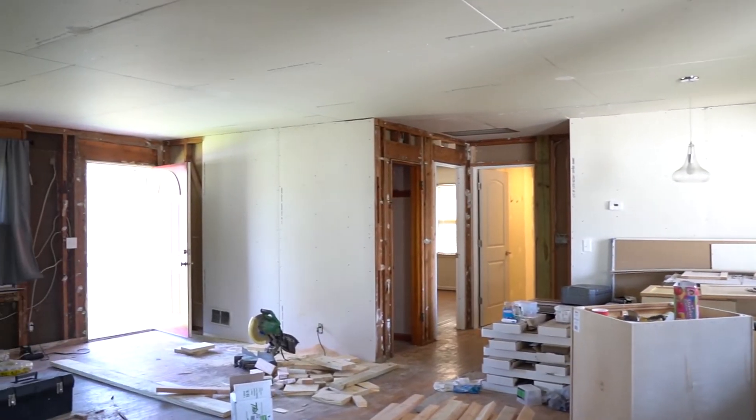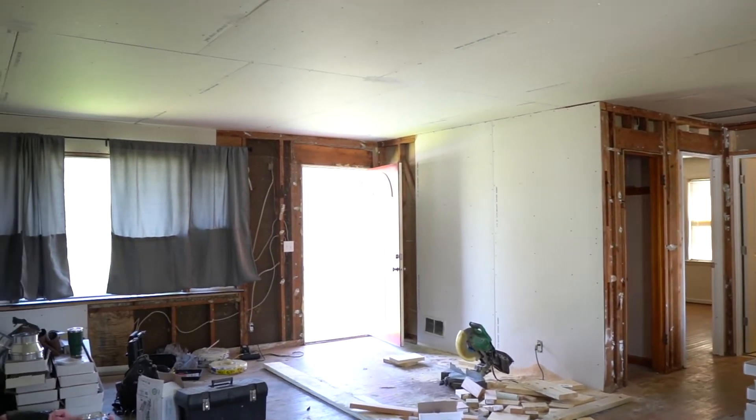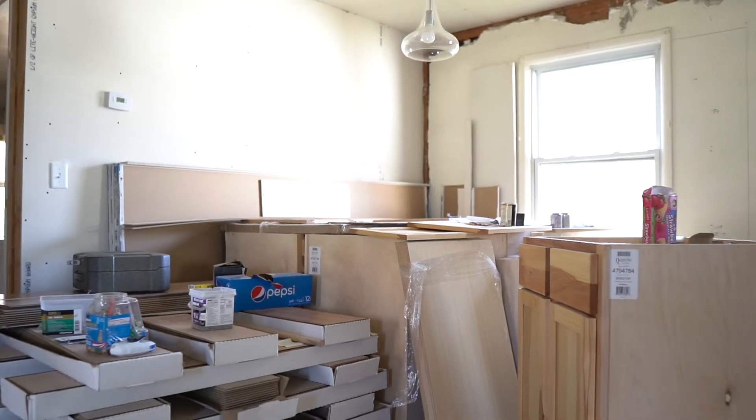This house was actually a live-in flip when I bought it. The owner had been trying to renovate for three years. He did some projects and bought all the materials but didn't get to finishing the project. So we have the benefit of having the materials, and now we have the labor to put it all together and resell the property.